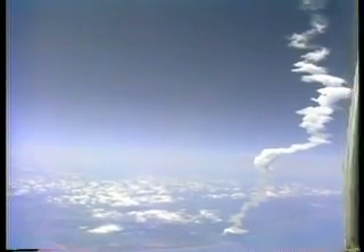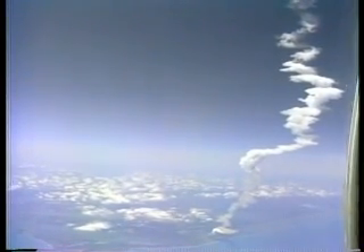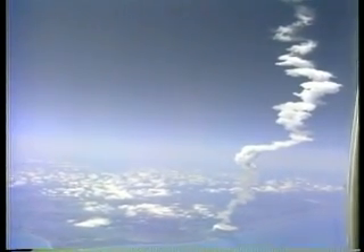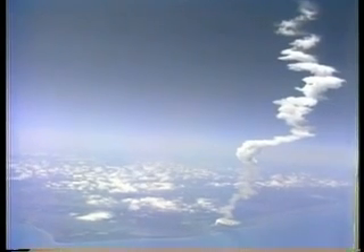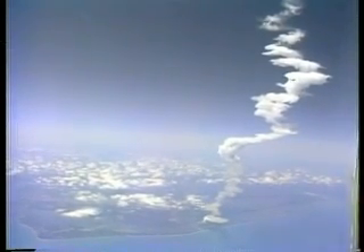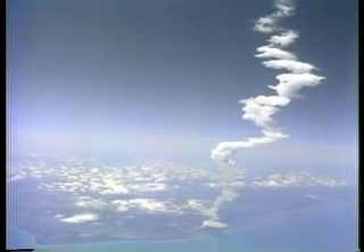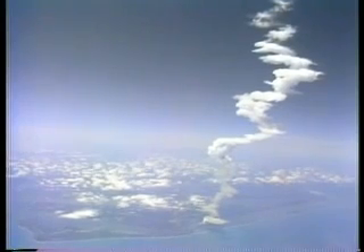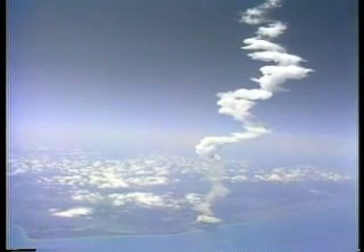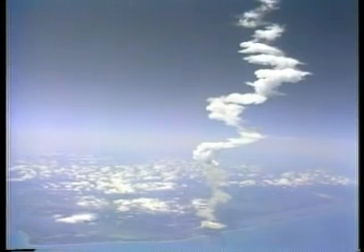Seven minutes of elapsed time. Challenger, you're single-engine pressed. That call tells the crew to press on even if two main engines shut down early. Challenger's velocity nearing 20,000 feet per second, 529 miles downrange at an altitude of 58.1 nautical miles. Main engine cutoff still computed for 8 minutes 20 seconds.